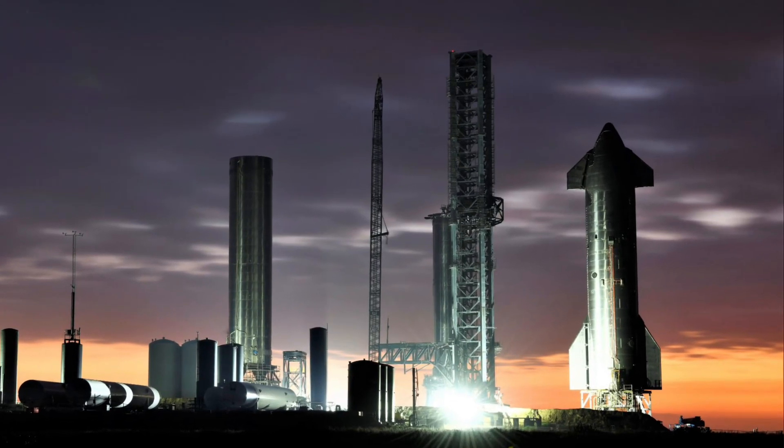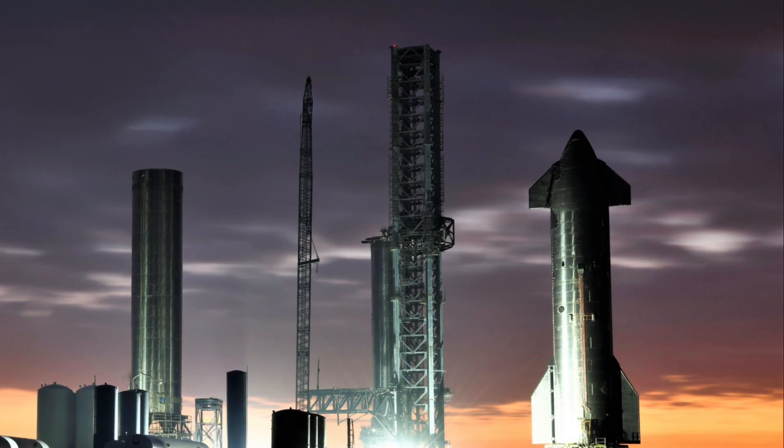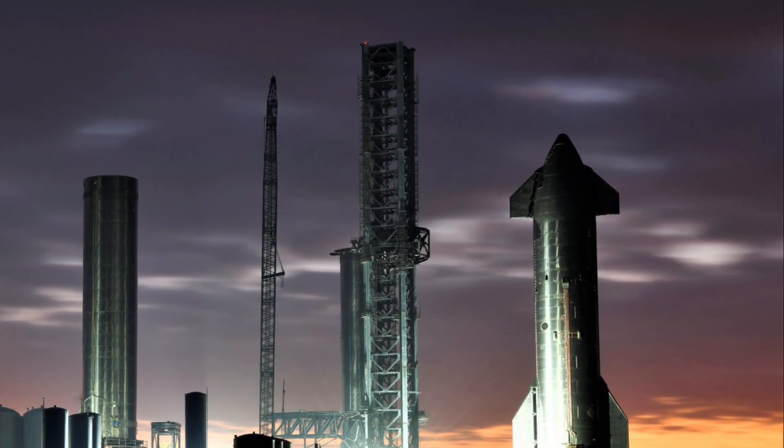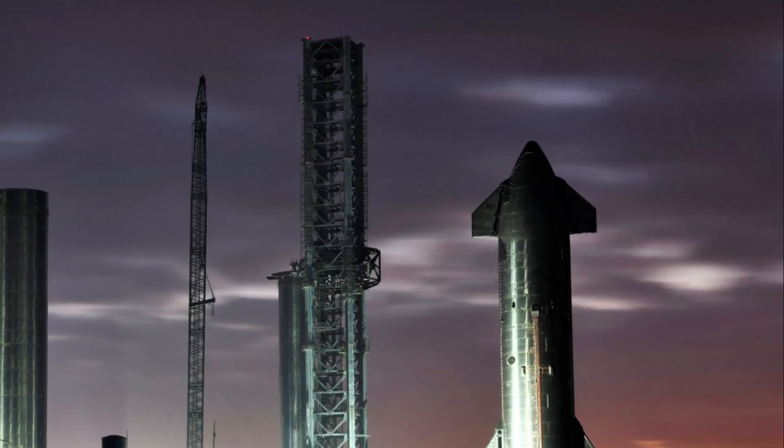Hello friends, welcome back to another episode and I hope you're all having a great time. SpaceX's recent activities have showcased significant advancements in their space exploration technology, particularly with Ship 28 and Booster 10.